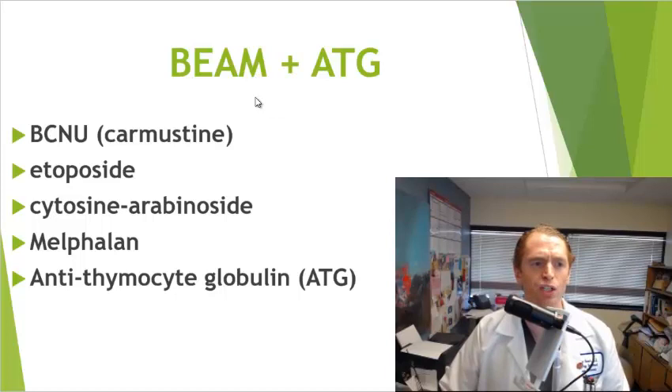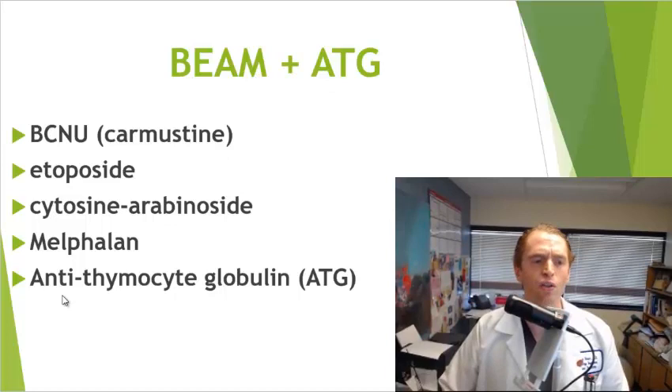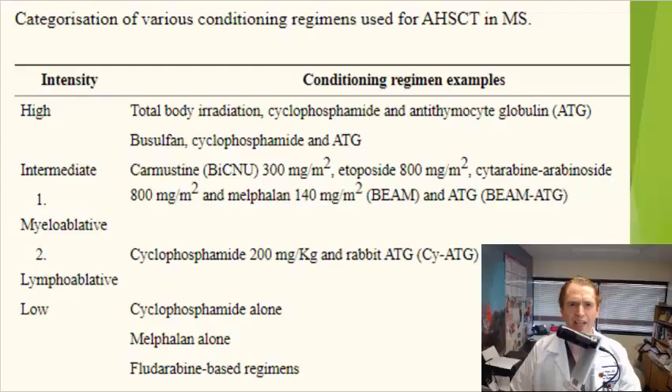These classic chemotherapy drugs include BCNU or carmustine, etoposide, cytosine, and melphalan — drugs that interfere with DNA synthesis in rapidly dividing cells, so they weaken the immune system but also have traditional chemotherapy side effects such as hair loss, nausea, and infertility. They also include ATG, or antithymocyte globulin, which are antibodies against thymocytes, a type of white blood cell. This slide just shows some of the different conditioning regimens.